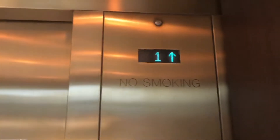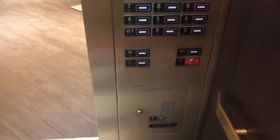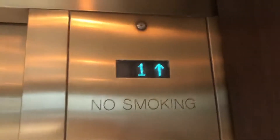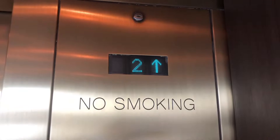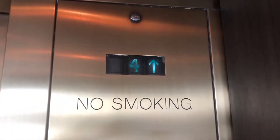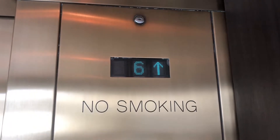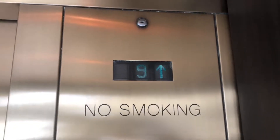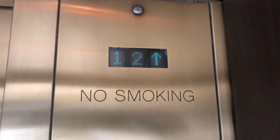Now we'll go back up and we'll watch the Montgomery floor indicator. Door close button does not work. Here we go. Here we are at 12.